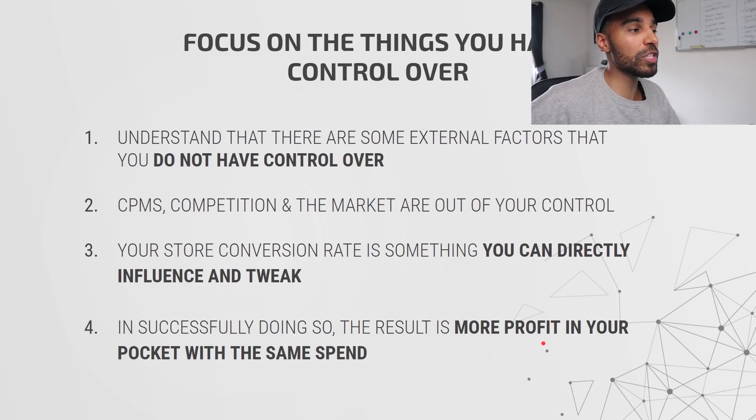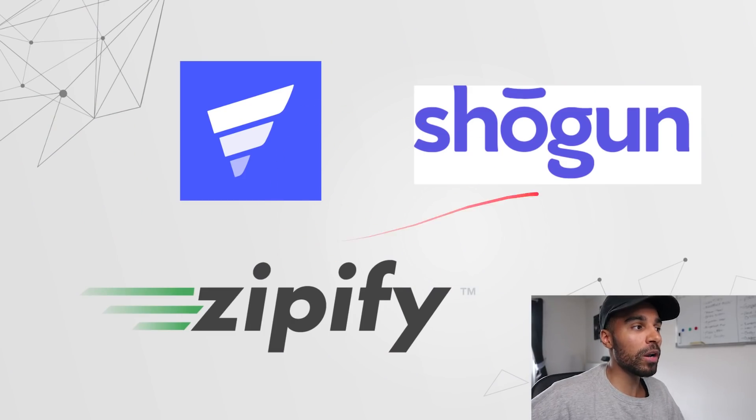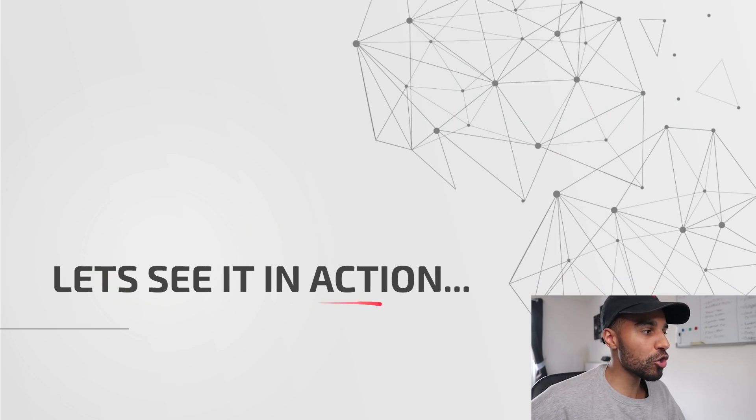So the question is: how exactly do you do this? What can you implement to start increasing your conversion rate and turning more visitors into buyers? These are what I like to call page builders. They allow you to make really beautiful-looking Shopify pages which are not tied to the constraints of your theme. These are all good options — this one here is GemPages, which I personally use. I'll leave an affiliate link down below and show you how I'm using it.